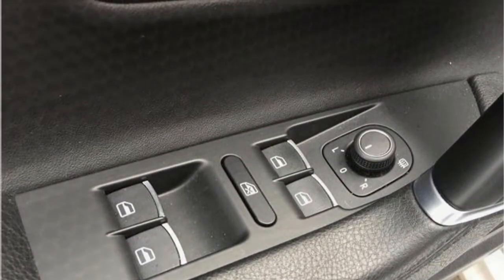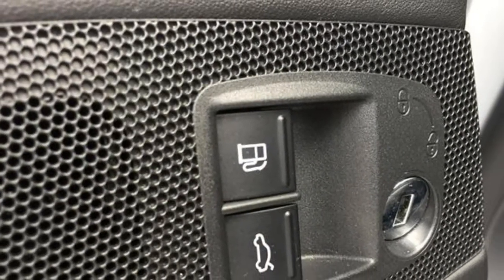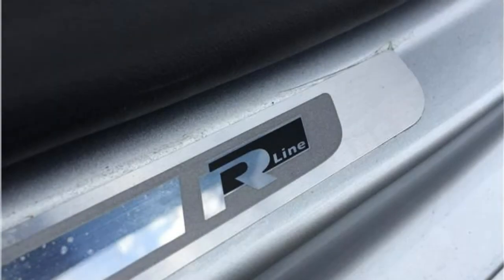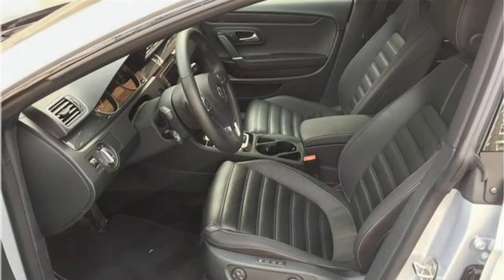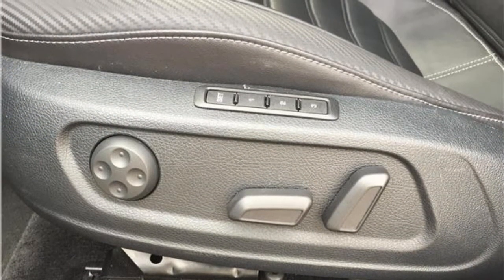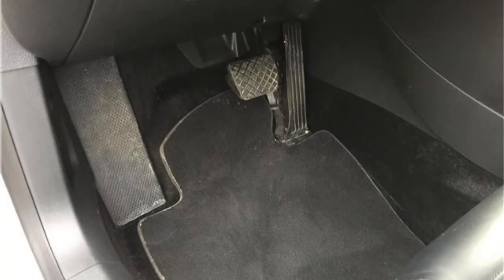The standard engine in the 2017 Volkswagen CC can accelerate well from a stop or when moving at high speeds. Passing other cars on the highway is easy. The dual-clutch automatic transmission works well with the engine and shifts smoothly. The CC has well-balanced handling that is both comfortable and sporty. It absorbs bumps in the road and stays composed over rough pavement. The steering is precise and confident, but it lacks the athleticism and total engaging qualities of other sport-focused sedans.